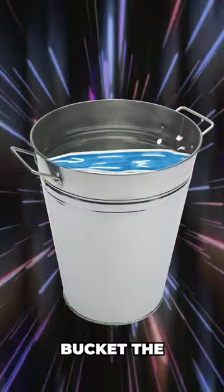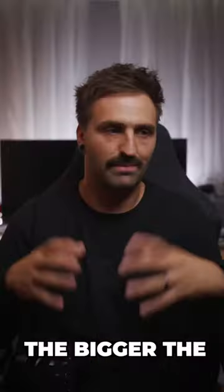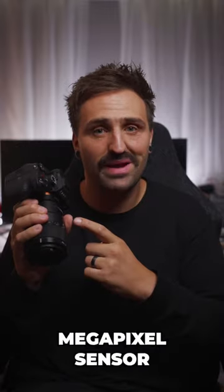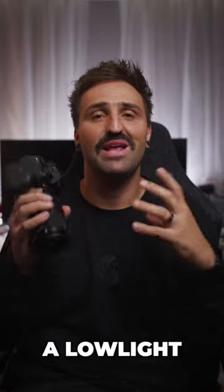Think of a megapixel like a bucket. The bigger the bucket, the more water it can hold. The bigger the megapixel, the more light it can gather. And that's why this Sony a7S III has a 12 megapixel sensor and is considered to be a low light monster.